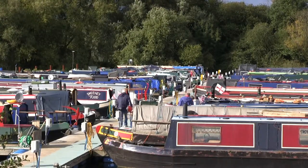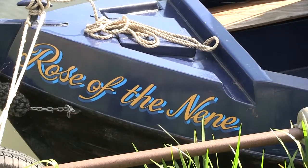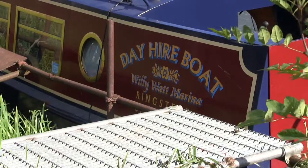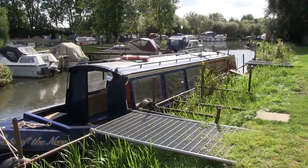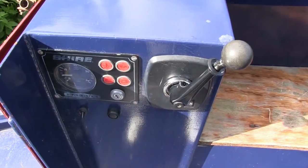Whilst you're here, why not hire a narrowboat and go for a nice day out exploring along the scenic River Neen. Can there be anything more civilised than gently floating down the river with your party and enjoying a nice picnic? Tuition is provided for novices, and the boats are easy to navigate.